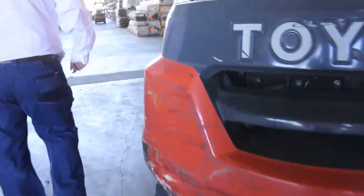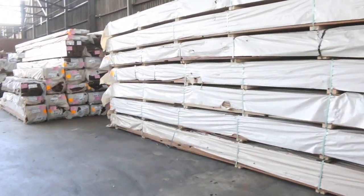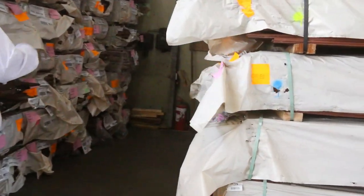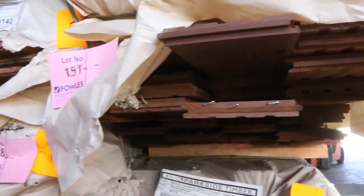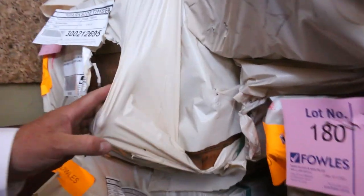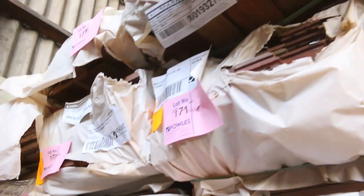Also some Tassie Oak lining boards amongst all that. Making our way into the shed proper — we've got a fair bit of flooring in this week. Got a bit of Spotted Gum and Queensland Mixed Hardwood in a 130x19, also in an 80x19 there as well. A bit of decking over here — a pack of 135x32 Spotted Gum, lot number 186. That's your wharf-type decking. Queensland Mixed Hardwood in the same size, 135x32.